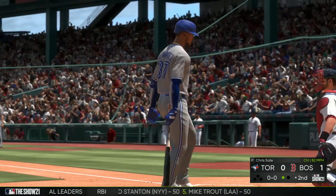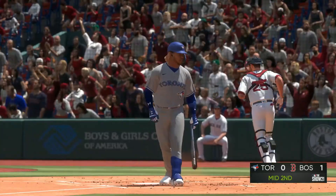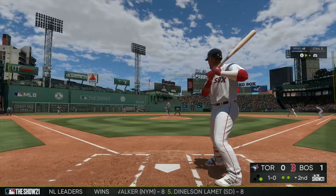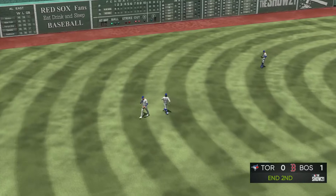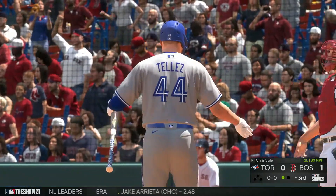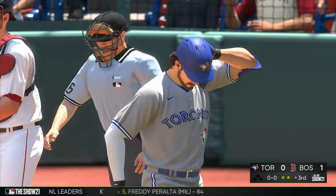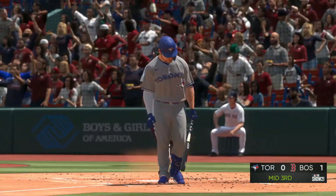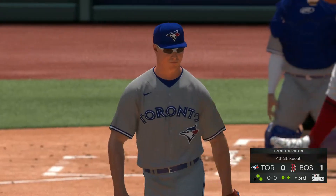Chris Sale strikes out Teoscar Hernandez for the third strikeout of the afternoon. Guerrero Jr. also goes down on a slider inside the zone around his shin — thank God it didn't hit him. Hunter Renfro hits a sweet spot right down the middle on a hanging splitter, no way he should have missed that. Franchy Cordero pops out at shortstop. Rowdy Tellez goes down on strike — that's the fifth K for Chris Sale. Randall Grichuk also goes down on strike with a changeup outside the zone. Chris Sale looking so good. Kirk goes down on strike — a strikeout-the-side inning for Chris Sale.